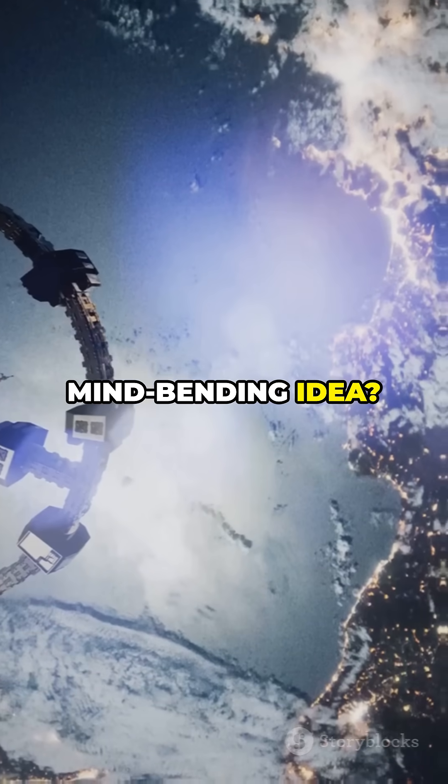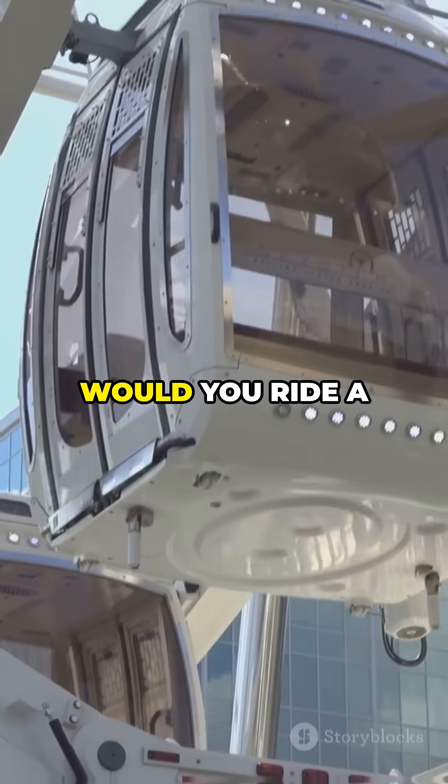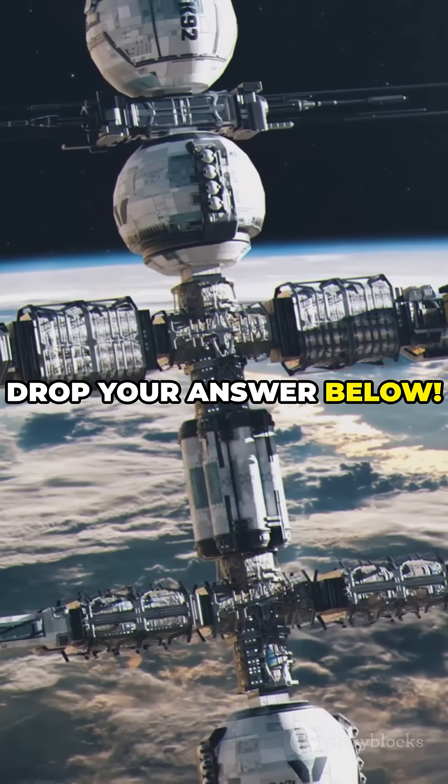Love this mind-bending idea? Hit like, share with your space-loving friends, and subscribe for more future tech. Would you ride a space elevator into orbit? Drop your answer below. Let's go.